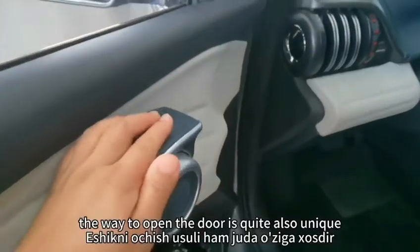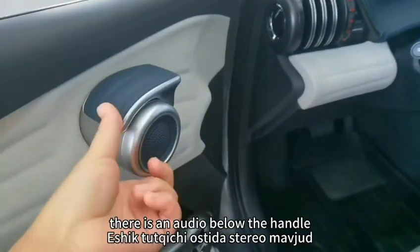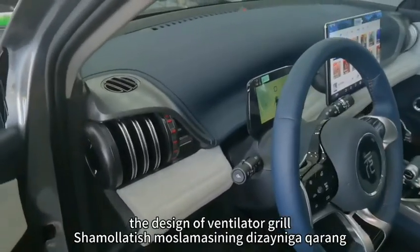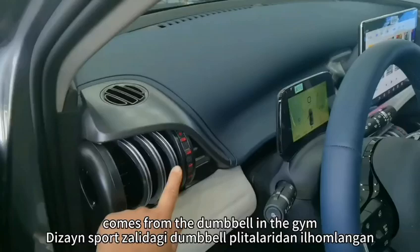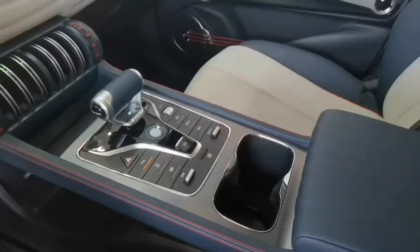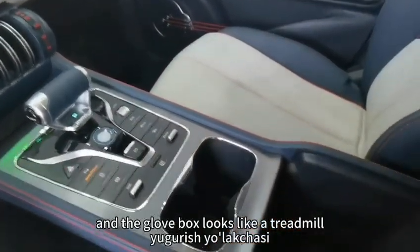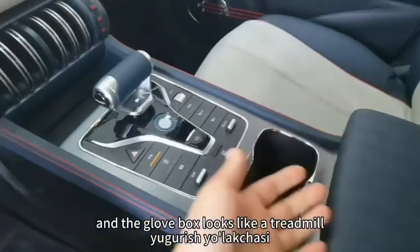The door handle with grip design looks very powerful, and the way to open the door is quite unique. There is an audio button below the handle. The design of the ventilator grille comes from the dumbbell in the gym, and the middle area between the driver and passenger seats and the glove box looks like a treadmill.